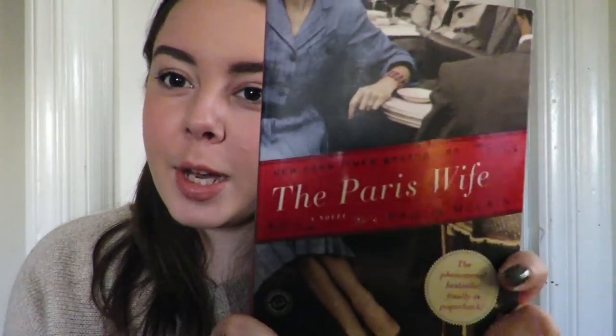The Paris Wife. Really good book. I never experienced a book that put me on such an emotional roller coaster. I felt like my heart swelled and then it was deflated a bunch of times — it was such a good book. Couldn't put it down.